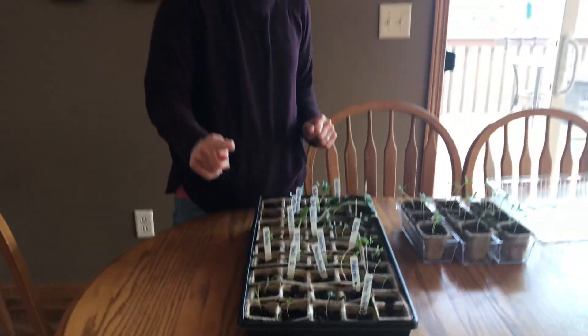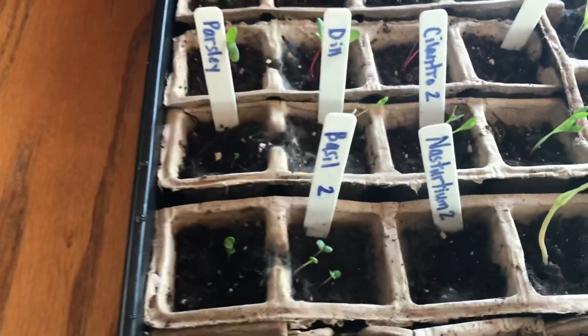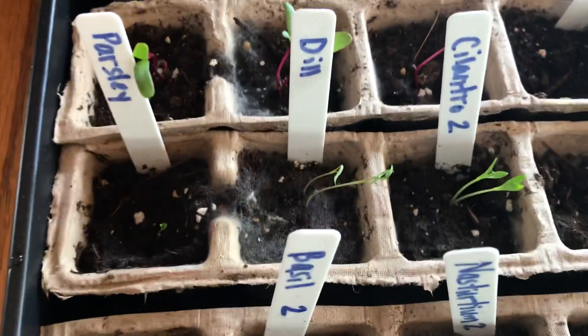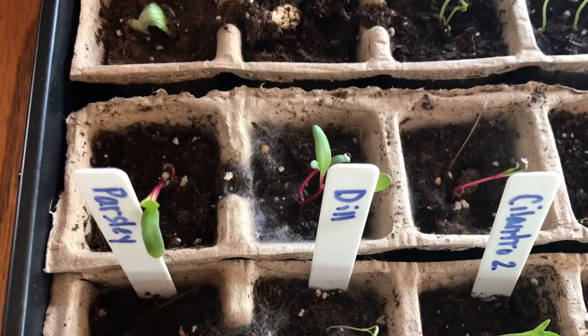I notice one little problem though. If you look really closely, there's some white fuzzy stuff growing on the soil on some of these plants. Do you know what that is? That's actually mold, boys and girls. I have a little bit of mold in there.